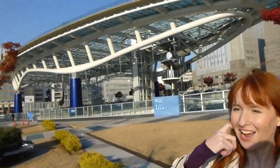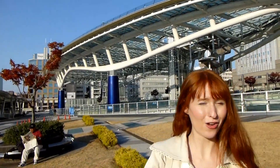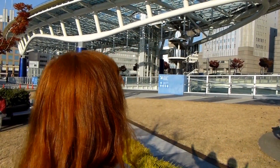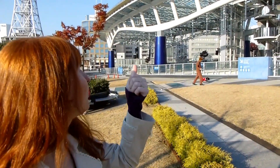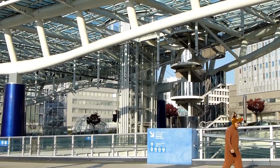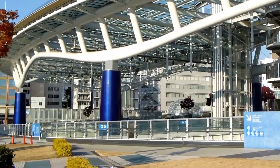Today we're in Nagoya — specifically the actual city part. We're at a station called Sakae, and one of the places we wanted to show is called Oasis 21, which is a shopping center here. A lot of foreigners visit this place, so if you come to Nagoya, this is one of the main shopping centers people go to. It's really cool because it has a pool on the roof, and on the bottom floor they always have something exciting going on — sometimes they're even filming TV shows.